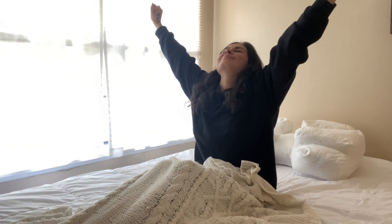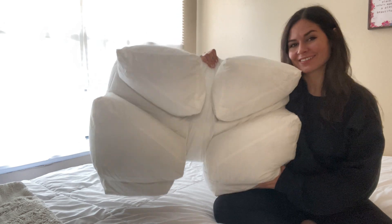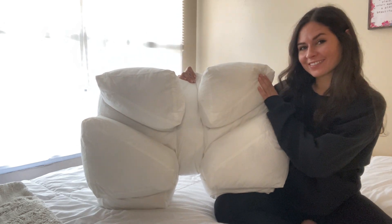Want to wake up refreshed like never before? Let me tell you about this new Wife Pillow. This pillow is one of the most life-changing products I've gotten, and it can be used various ways.